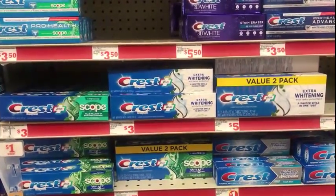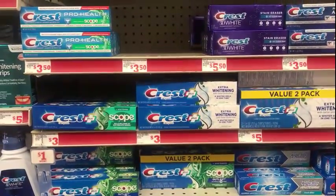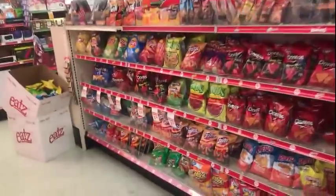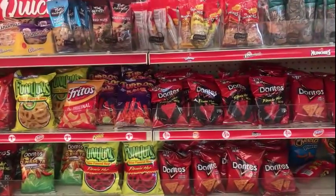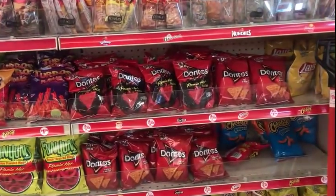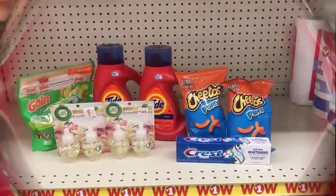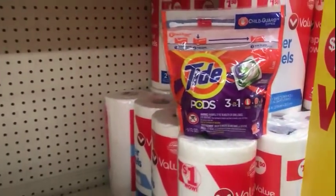For the second transaction I'm starting with a Crest toothpaste at three dollars using the two dollar digital on the app. If you mix or match my scenario you can pick up any three dollar toothpaste. Because I'm about a dollar fifty under twenty-five dollars I'm going to grab two bags of chips, two for $1.50. I remember when these were two for a dollar — I'm already at the front of the store so I'll just grab these.